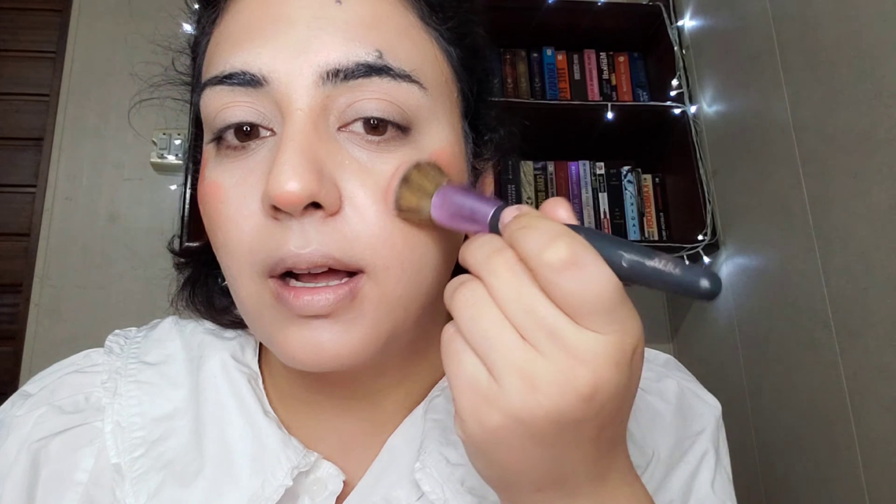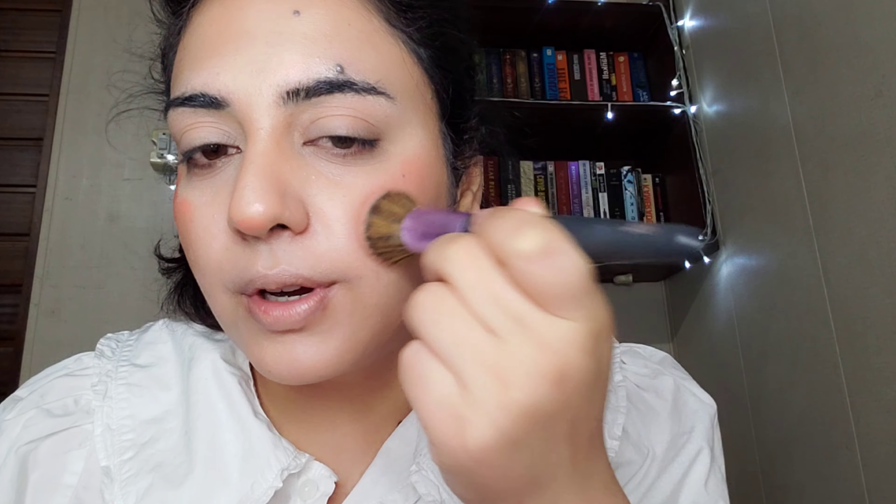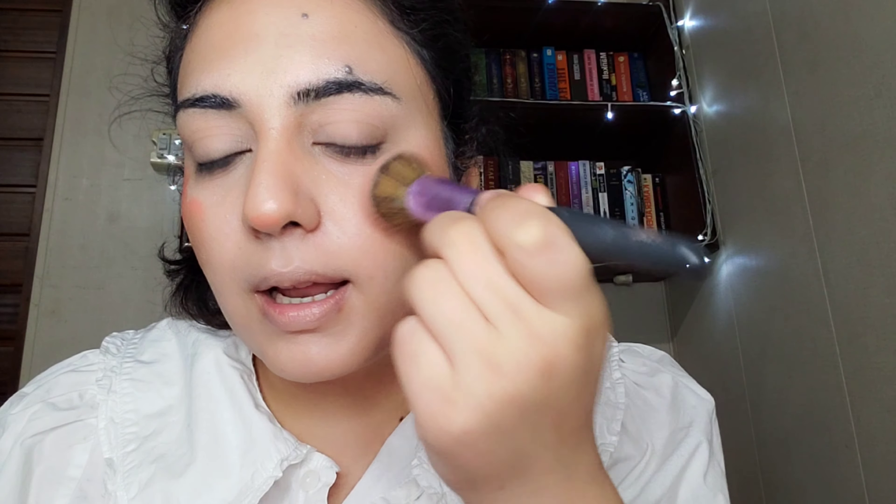Then I'm going to use the Ilana Organics Dream Blush in shade Peaches, and I'm going to put that blush a little bit - not on the apple of my cheek per se, but a little bit farther on the apple of my cheek. I'm going to blend this out. This blush brush is actually from Alta so it's hard to find in India, but you can use any kind of blush brush. You see how this concoction made a very, very peachy kind of glow, which is very similar to what Alia has on.